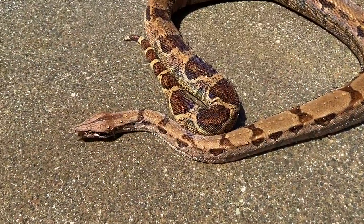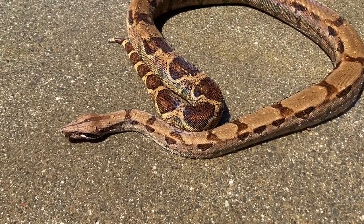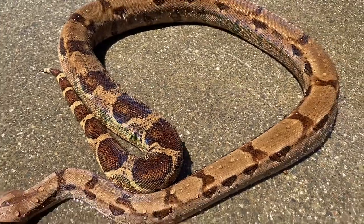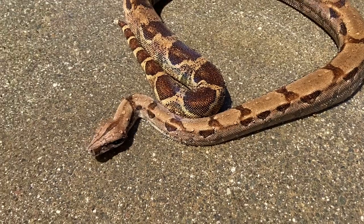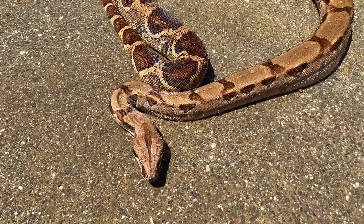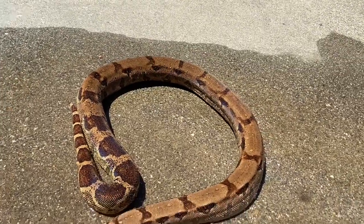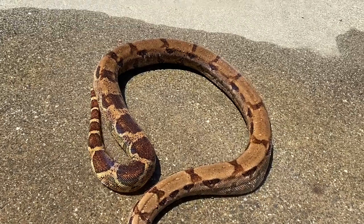Hey guys, this is the male I picked up. This is a hypo VCI, about maybe two to three years old. Really sweet animal. This guy just came out of shed also. This was a surrender to a local pet shop and I picked him up.